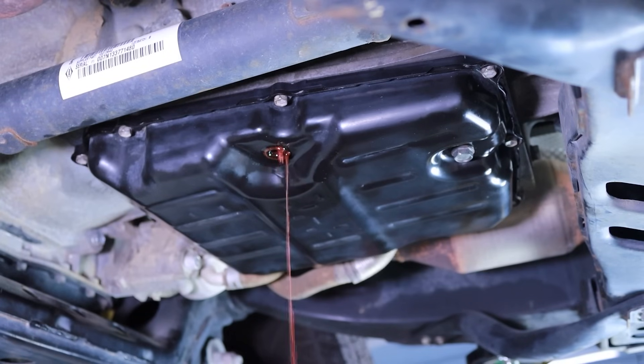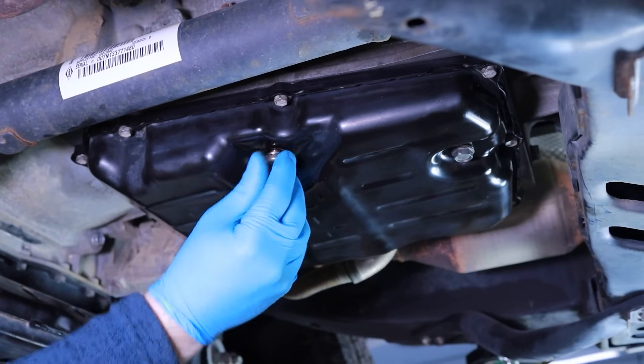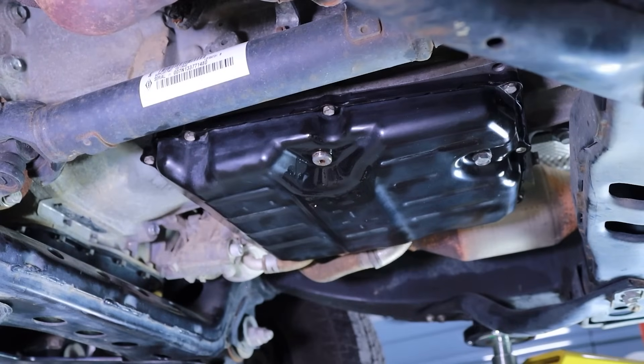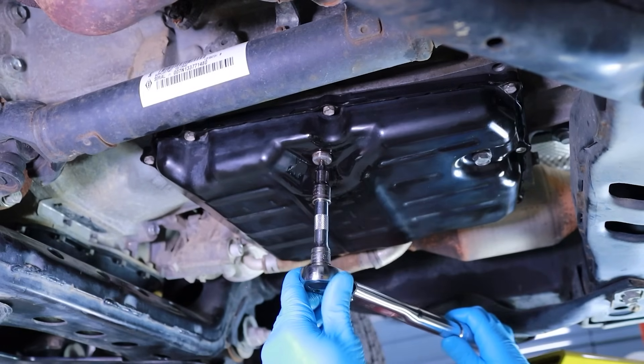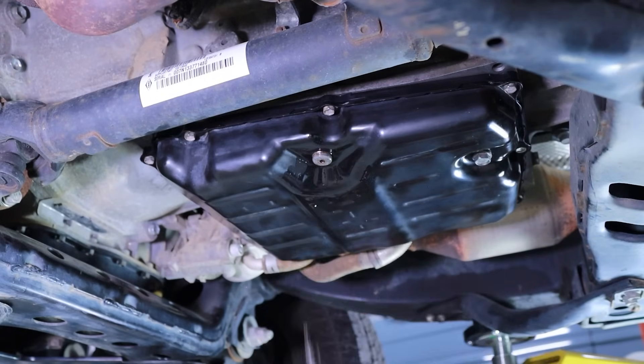Once this is observed, the fluid level is correct and you can reinstall the level plug with a new sealing crush washer, tightening it in a clockwise direction using a 5 millimeter hex bit socket and torque wrench. In our case, we're tightening it to a 15 foot pound torque specification. If no fluid was flowing out of the level port when you remove the level plug, you will need to pump more fluid into the transmission until you experience a light trickling stream coming out of the level port between the 35 and 45 degrees Celsius temperature window.